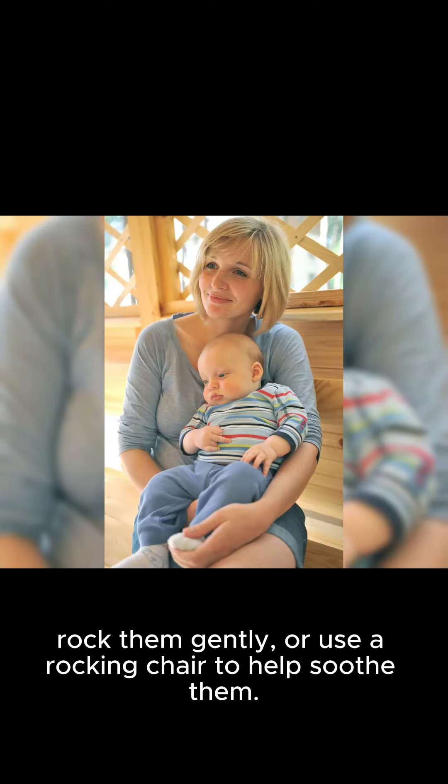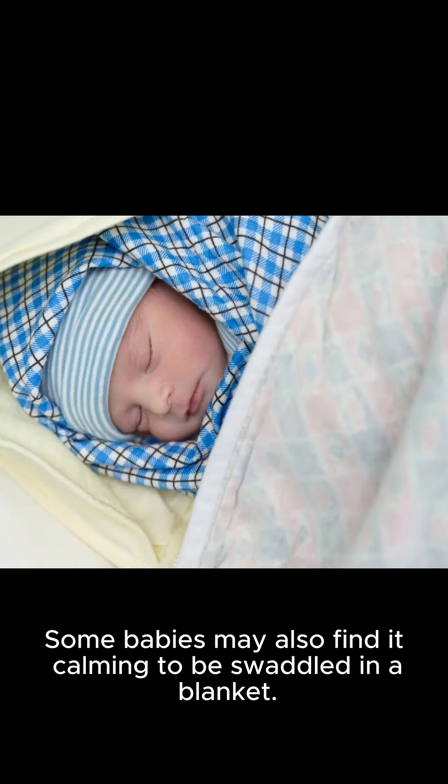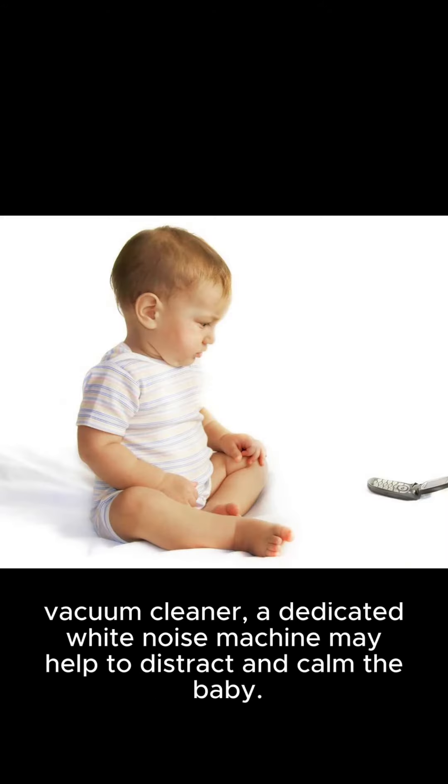Two, provide comfort. Hold the baby close to your chest, rock them gently, or use a rocking chair to help soothe them. Some babies may also find it calming to be swaddled in a blanket.